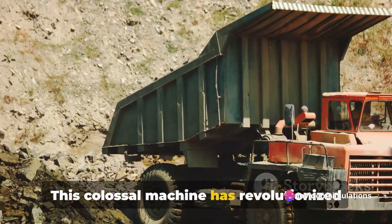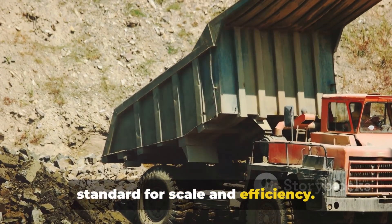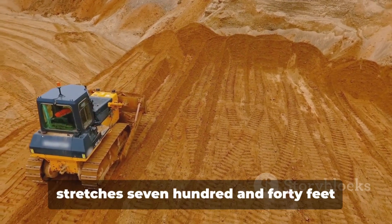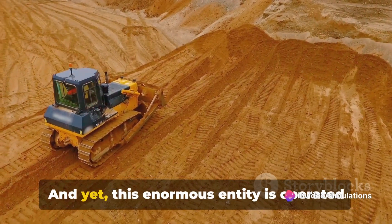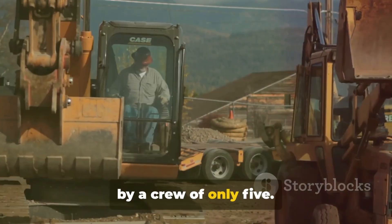This colossal machine has revolutionized the mining industry, setting a new standard for scale and efficiency. We're talking about a behemoth that stands over 300 feet tall, stretches 740 feet long, and weighs an astonishing 31 million pounds — and yet this enormous entity is operated by a crew of only five.